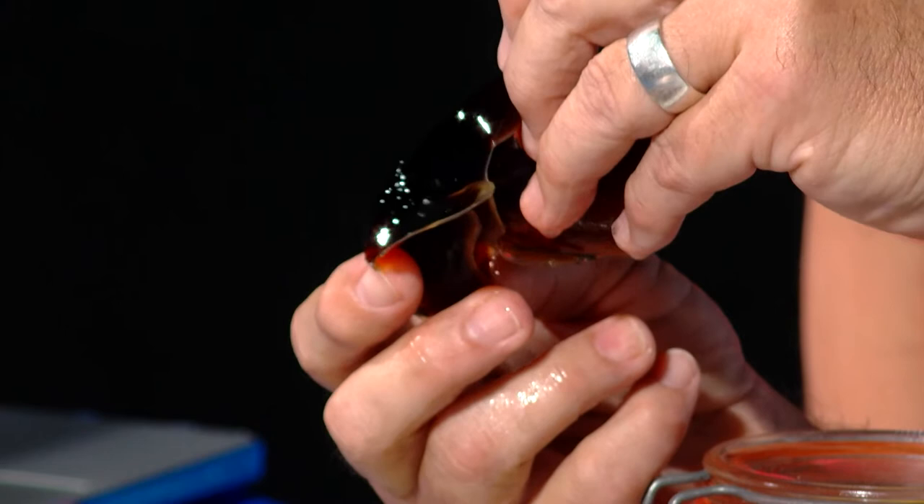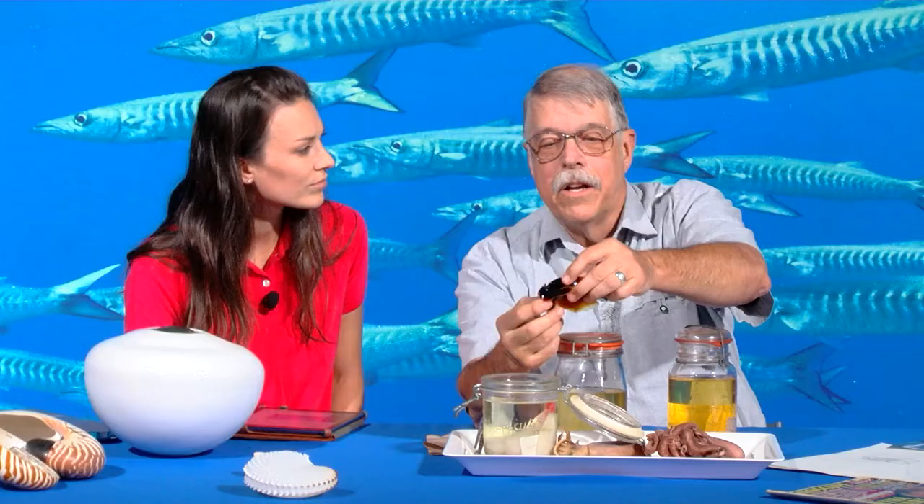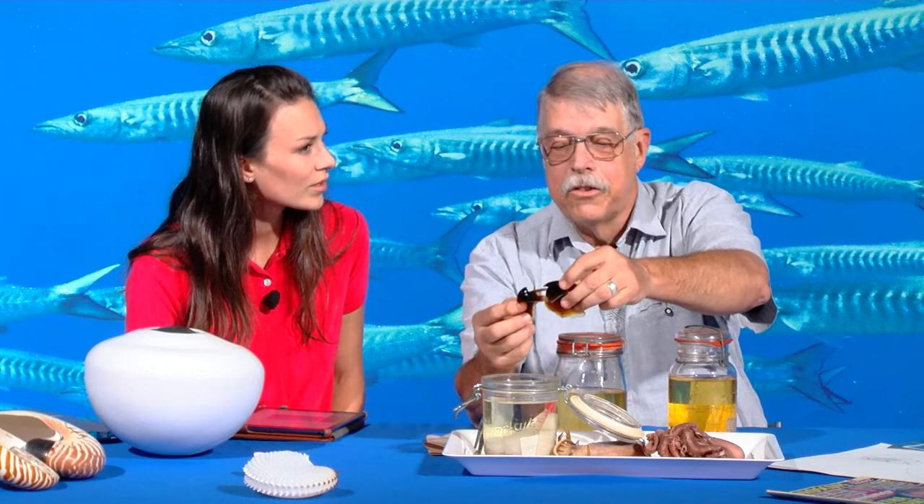That's how they get small enough pieces so that food can pass through their brain to get to their stomach — because that esophagus, that tube that carries their food to their stomach, is passing right through that donut-shaped brain. That's right.